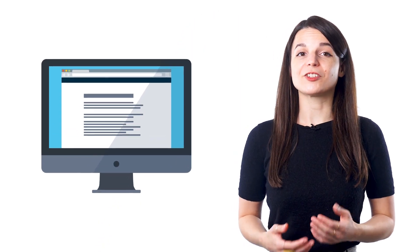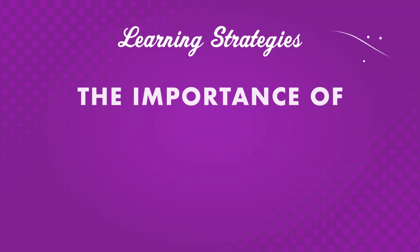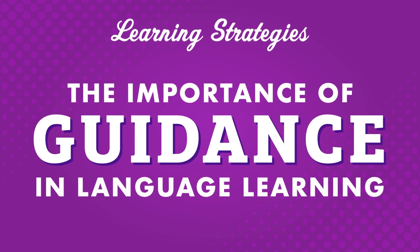A common question that first-time language learners ask is, where do I begin? Classically, the answer is: with guidance. Finding the right teacher can be tricky, especially online. In this video, we'll show you how our Premium Plus Learning Option can provide you with guidance to help you reach your language learning goals.